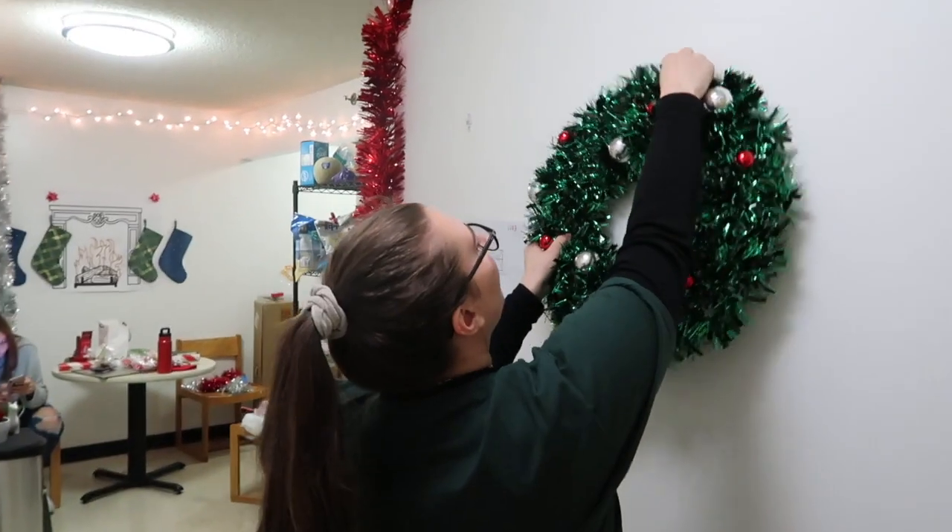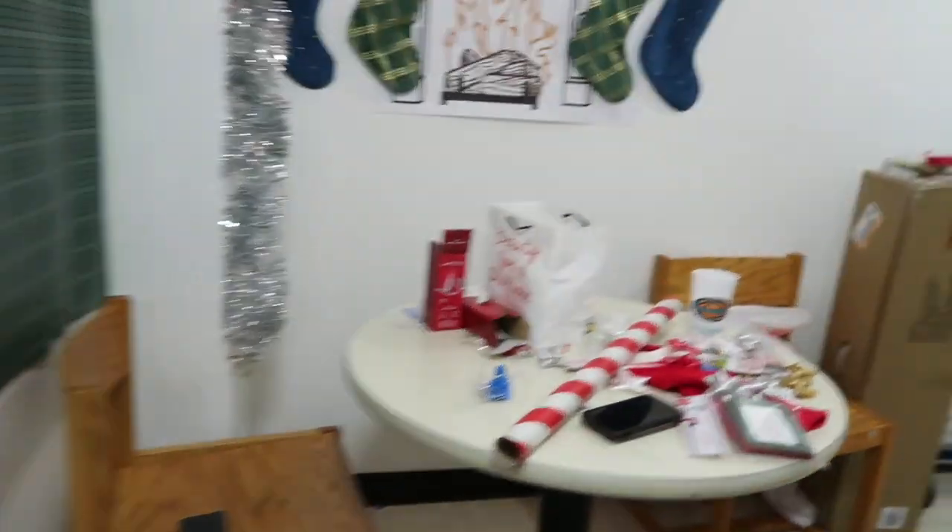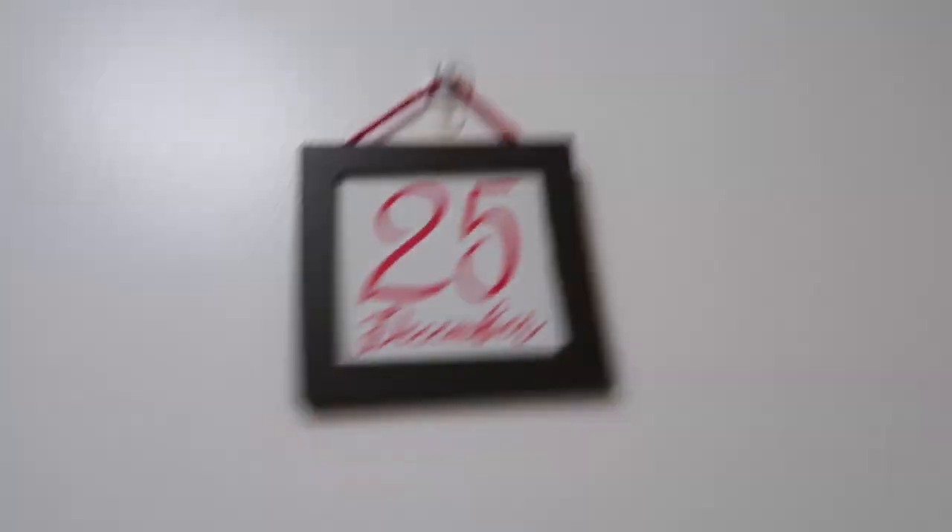We hung a couple more things up. We have stuff everywhere — it's a lot but it's looking cute so far. We have these hooks from Halloween when we hung something up, so I'm just going to put these little Christmas pictures on the hooks to utilize them. That looks cute with the wreath — out with the old and in with the new.